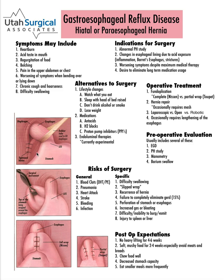Paraesophageal hernias are when the lower esophageal sphincter stays in the correct location, but the top part of the stomach comes up through the diaphragm into the chest. You can also get other organs coming up into the chest when the hernia is very large. Typically, paraesophageal hernias will cause more swallowing problems and can create a surgical emergency if the stomach that is up in the chest twists on itself.